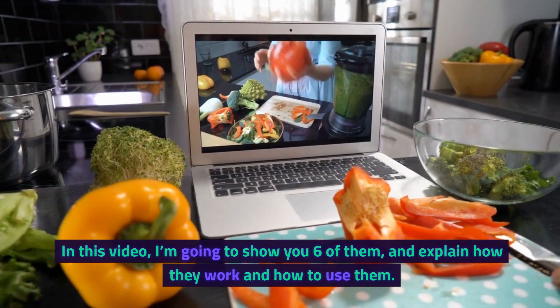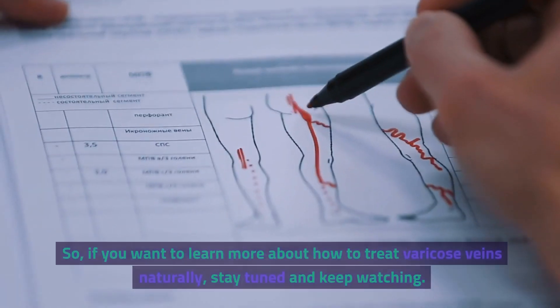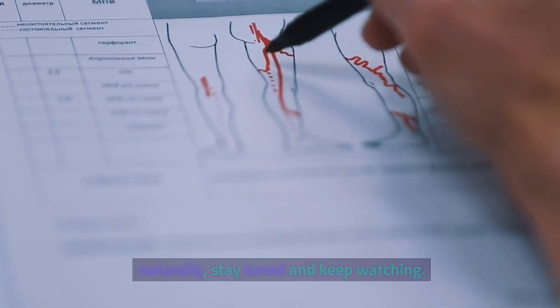In this video, I'm going to show you 6 of them, and explain how they work and how to use them. So, if you want to learn more about how to treat varicose veins naturally, stay tuned and keep watching.